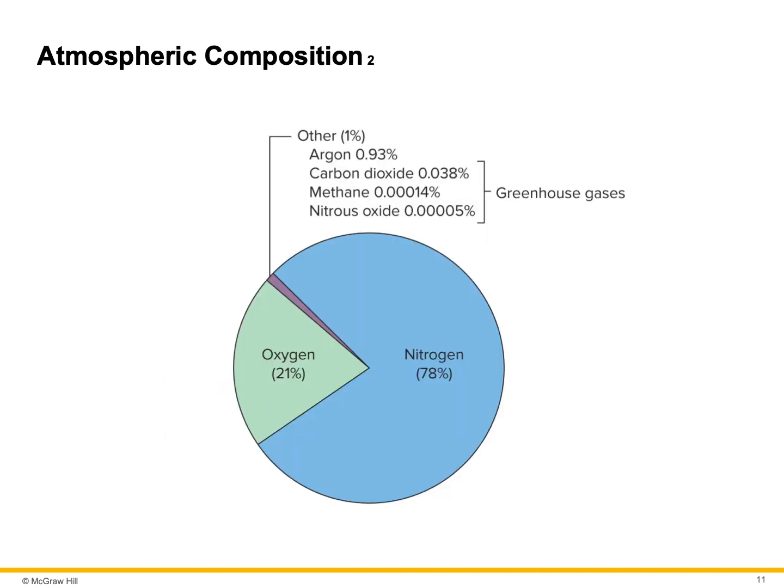CO2 is a very small component, but it plays a large role in the greenhouse effect. Water vapor in the air can range from 0% over deserts to 7% in humid climates. Is the atmosphere stable or is it changing with time? And why would it change?